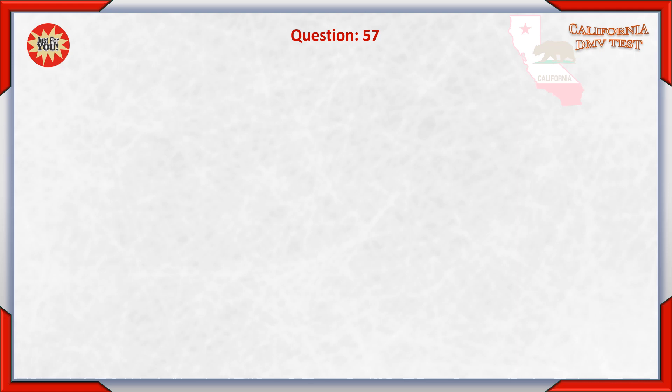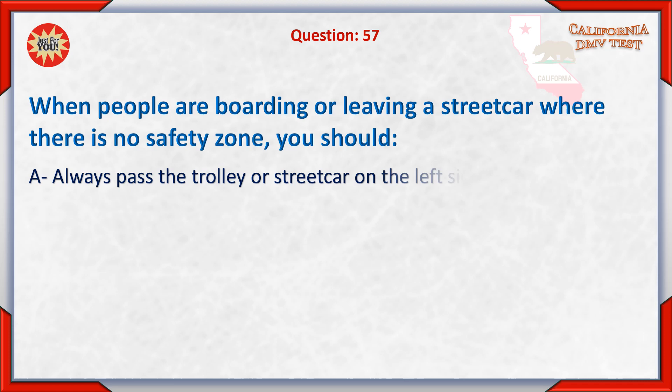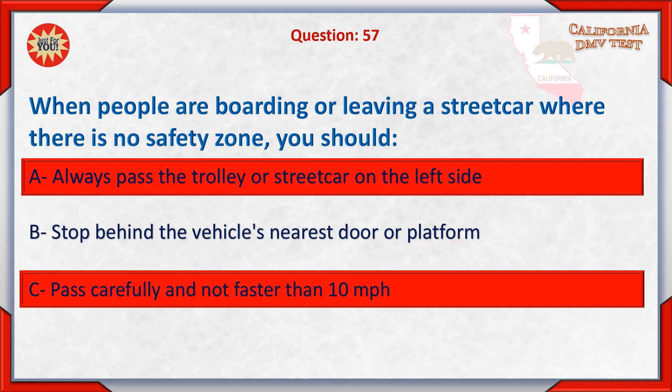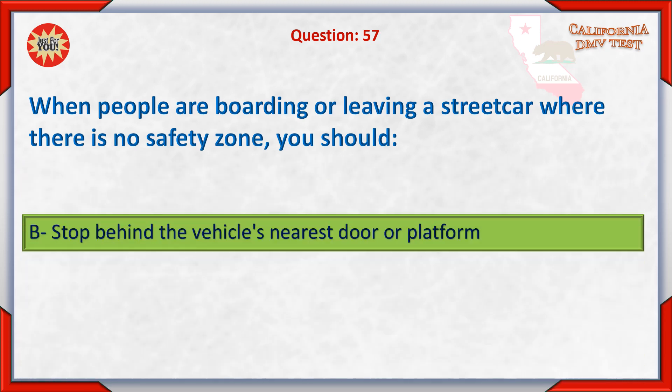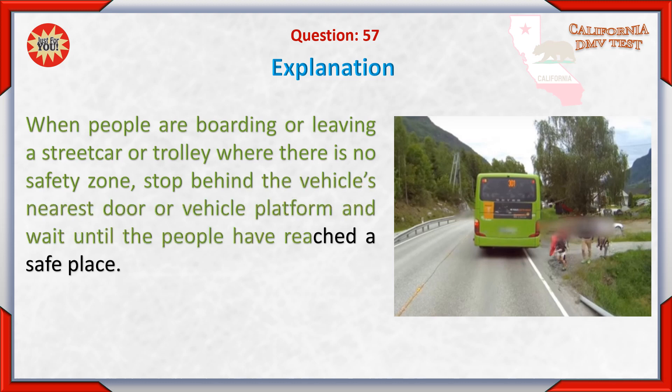Question 57. When people are boarding or leaving a streetcar where there is no safety zone, you should: A. Always pass the trolley or streetcar on the left side. B. Stop behind the vehicle's nearest door or platform. When people are boarding or leaving a streetcar or trolley where there is no safety zone, stop behind the vehicle's nearest door or platform and wait until the people have reached a safe place.